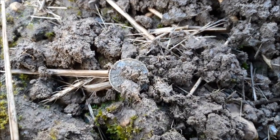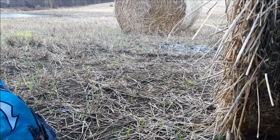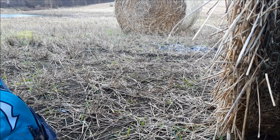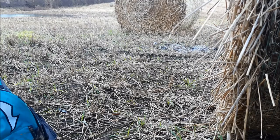Folks, we've got silver! Good morning folks! We're going to detect this field again, because why not? It's a decent field. If you'd like to see the things that I've found in this field, watch my last five or so videos.